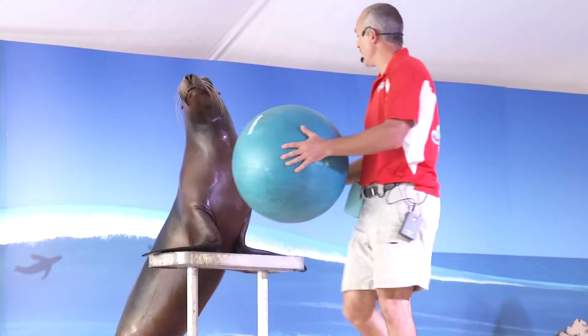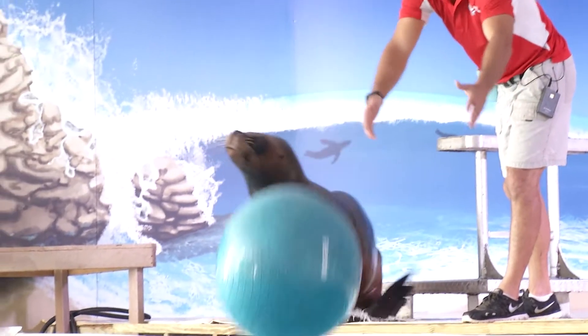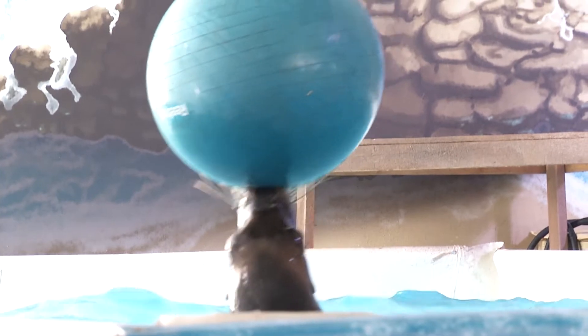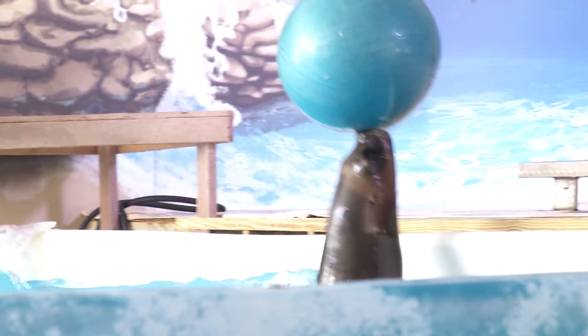Sea Lion Splash is open daily from 9:30 a.m. to 5 p.m. through May 31st. Admission to the Sea Lion Splash event area is two dollars per person in addition to zoo general admission, and can be purchased at the zoo's ticket windows or at the entrance to the event area.